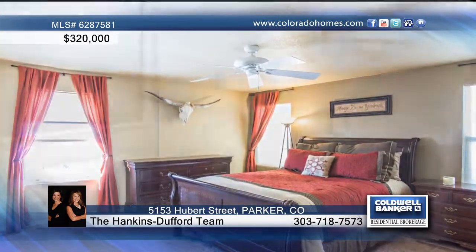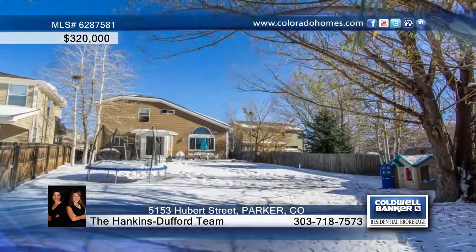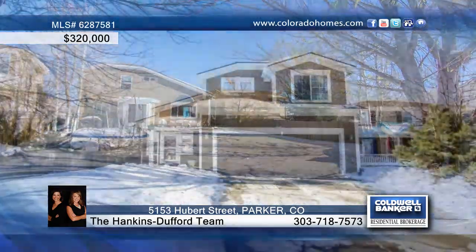You'll love spending time in the wonderful flat backyard. Close to Cherry Creek Trail, this home is ready and waiting for you to call and make it yours.